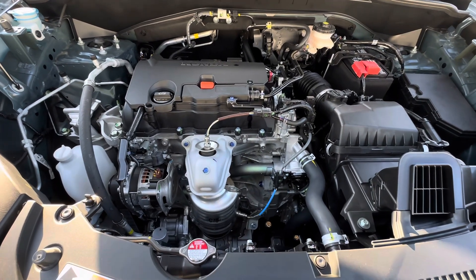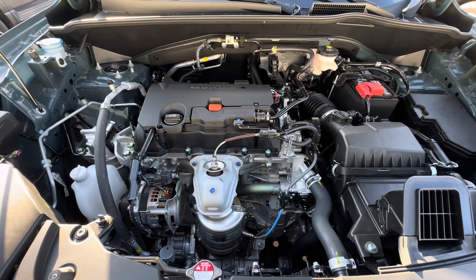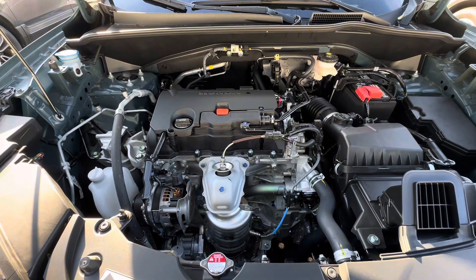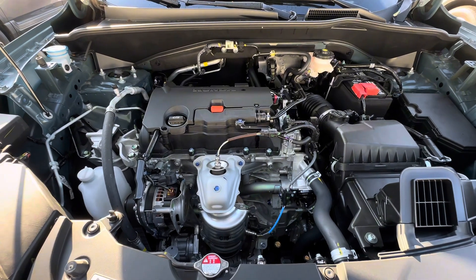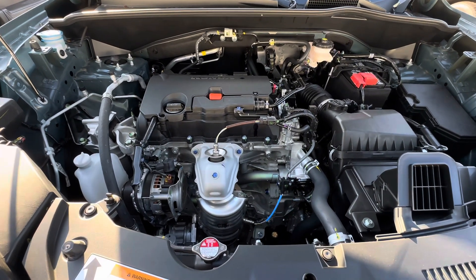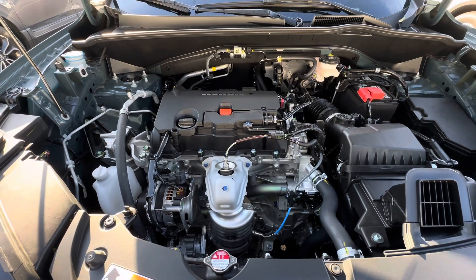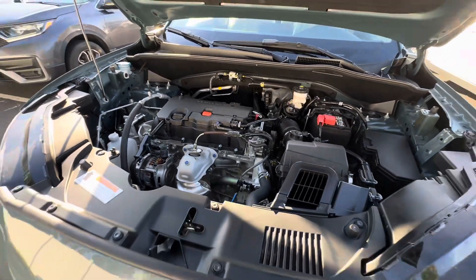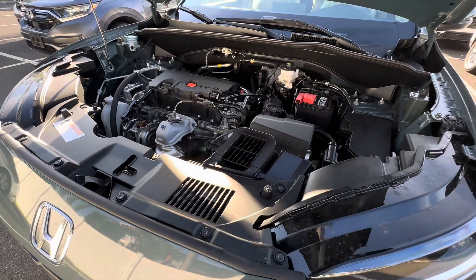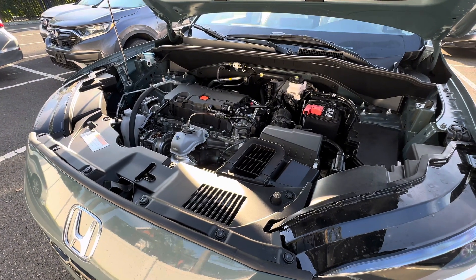These do come with the K20Z5 engines, and these engines are very very reliable. The previous generation engine was also very reliable, and we do not see many issues with either one up to this point. Of course there's always going to be a case here and there where something extreme happens, but for the most part these have been ultra reliable.